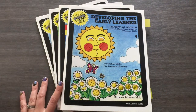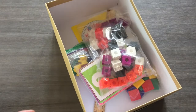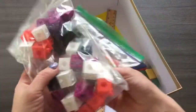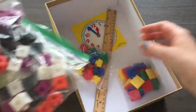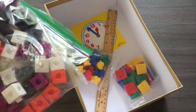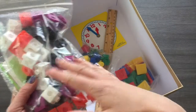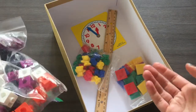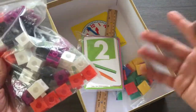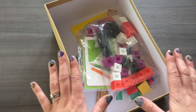Last but not least, the kit includes math manipulatives: flashcards, fun building blocks, teddy bears, little squares, a ruler, and a clock. The math was really light — it felt easy for Kyle, which gave me a spot to gauge where he was — but he really enjoyed it, especially the hands-on building where he had to make patterns, sort into piles, and do counting.